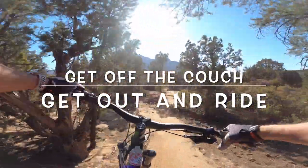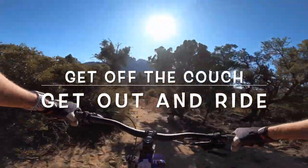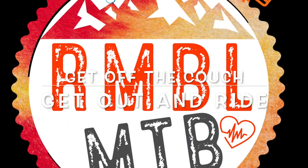Another reminder: get off the couch and get out and ride. If you know my story, just two short years ago I was about 40 pounds heavier and out of shape, and I turned to mountain biking to change my life. Get out and enjoy it — have a great day!